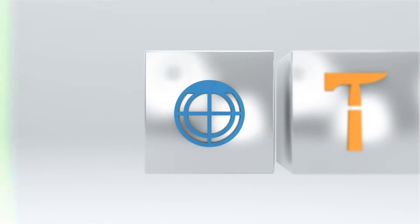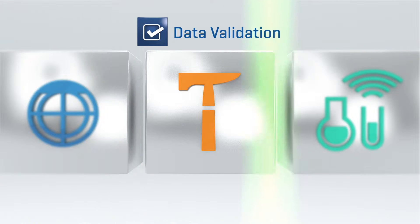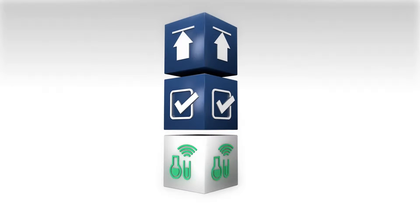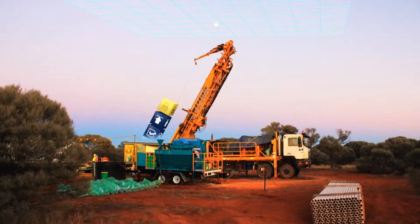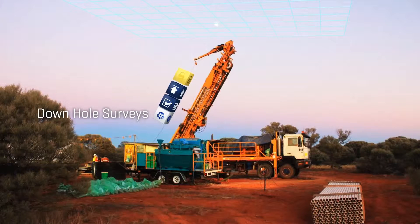The Reflex Hub system ensures that the data is validated at the point of data collection. This means that we can automate the uploading of it — being sampling data, geology logging data, data from downhole survey tools — into Reflex Hub into a single point of truth.